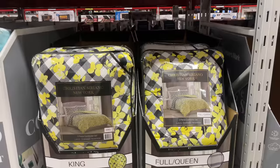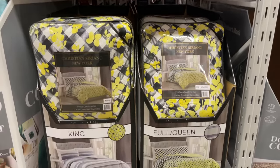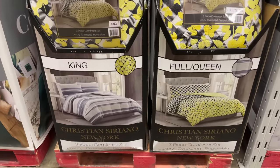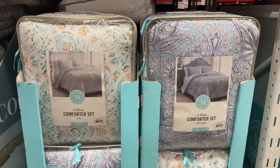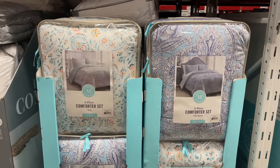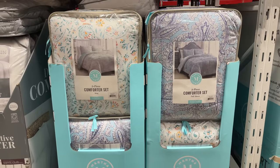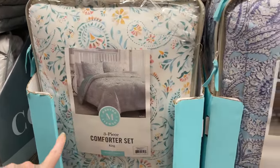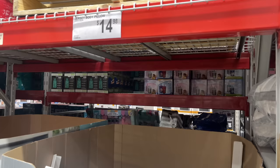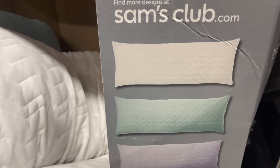Not sure if I'm saying this right — Christian Siriano — these are on instant savings right now with some designs. They also have three-piece comforter sets for $79.98 by Martha Stewart. I don't see a price difference between king and queen, so I'm not 100% sure. Jersey body pillows for $14.98 — that's not bad at all, a few different colors.